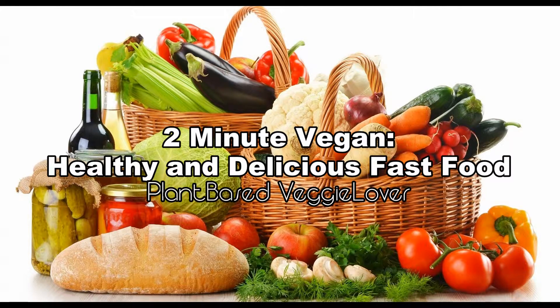In this video series, I want to show you how you can have dinner on the table in two minutes or less, sometimes using the aid of meal helpers or preparing meals in advance. Welcome to Two Minute Vegan — healthy and delicious fast food.